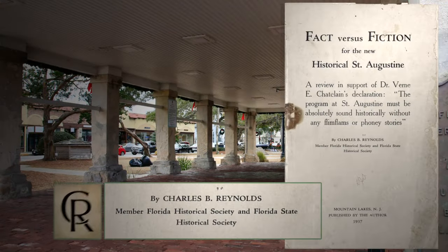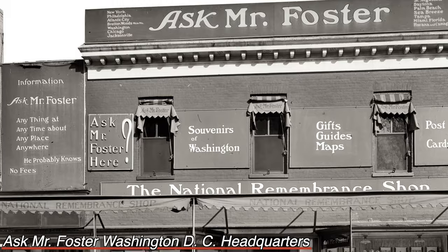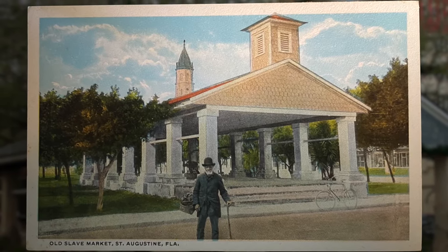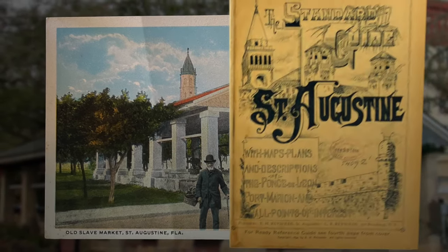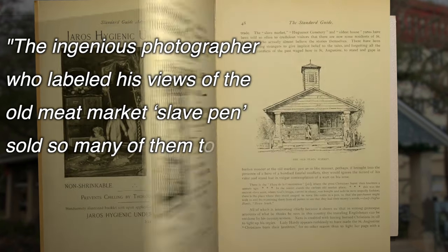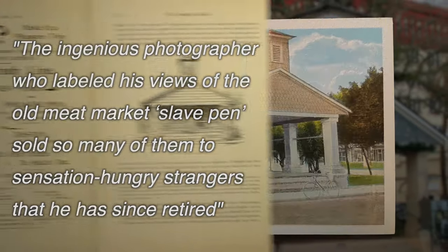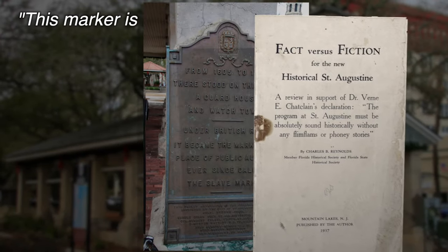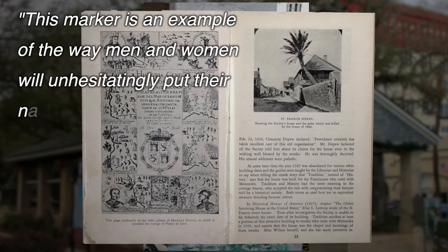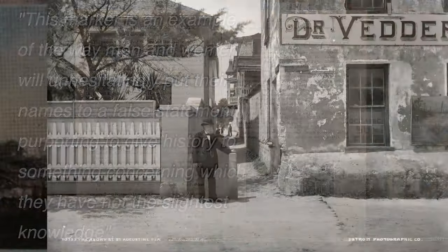That brings us to the third player in our story, Charles Reynolds. Reynolds was an executive with the Foster and Reynolds Company, a travel agent that started in St. Augustine as Ask Mr. Foster — a 19th century trip advisor publishing postcards, maps, and guidebooks. He fought hard against the proliferation of fake historical sites, writing in his revised Standard Guide: 'The ingenious photographer who labeled his views of the old meat market slave pen sold so many of them to sensation-hungry strangers that he has since retired.' When later called to help a congressional fact-finding committee, he even called out the exact marker we were looking at. More on Reynolds later — but now our story takes a tragic turn.